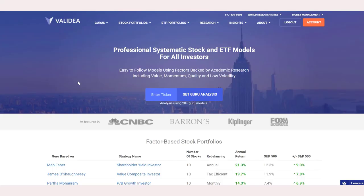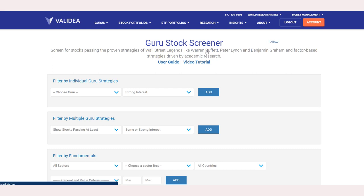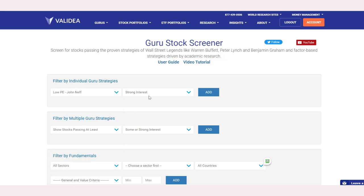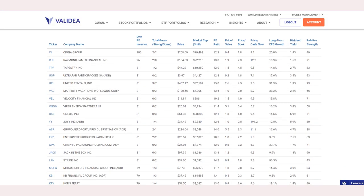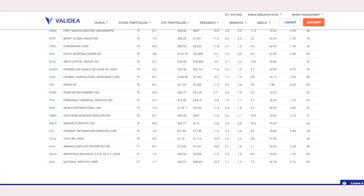Let's take a look at the John Neff model and what stocks it's favoring today. We can go to the Guru Stocks screener on Validia — that's under Stock Research. You can choose any of the Gurus, but we're going to focus on the John Neff model, which we call the low PE model on the site. We'll select stocks that score Strong Interest, which is essentially stocks that score 80% or better according to the underlying strategy. Scrolling down, we can see how many stocks we're presented with — it's a reasonable list, maybe a little too long.